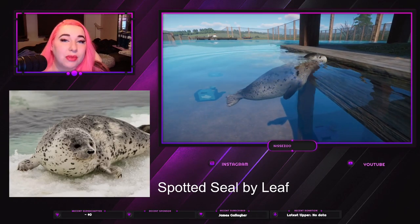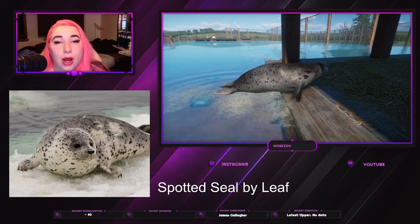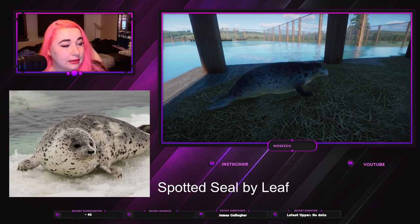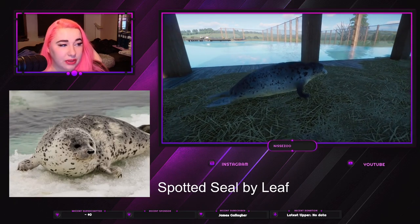Hey everyone, welcome and welcome back to my channel where I play Planet Zoo. My name is Nisa, and today we're going to take a look at the spotted seal mod. It reminds me a little bit of the ring seal.